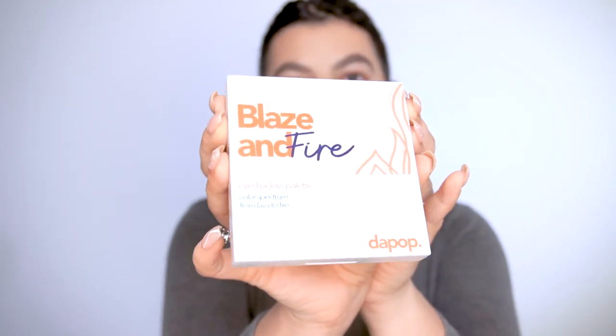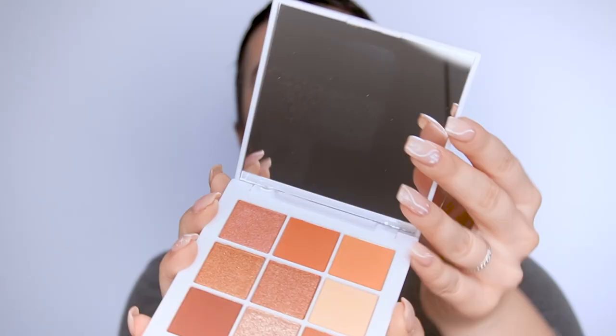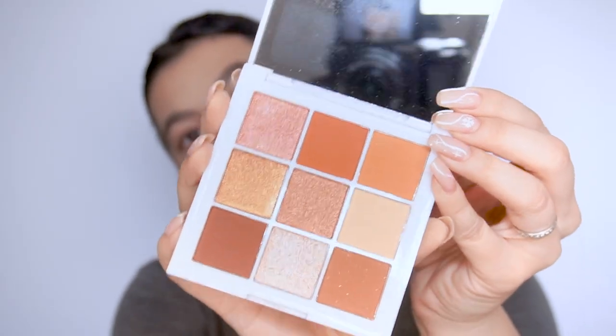I got the plastic off and this is how the eyeshadow quad looks. I am obsessed with the packaging — it is very cute. This was $4.99 and these shades are gorgeous. They had three different eyeshadow quads but this was the one I liked the most. The mirror is also really nice — it is huge. It's quite luxe even though it was only $4.99.